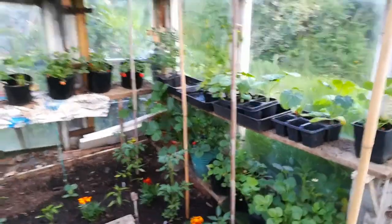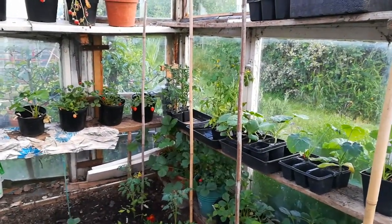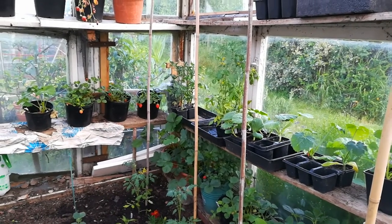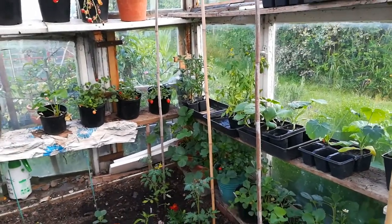So that's about it for today. I've just got the leeks to put in and hopefully I can sit down and put my feet up. Bye for now.